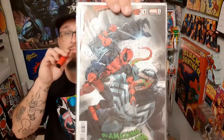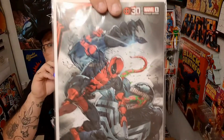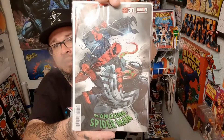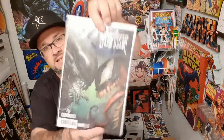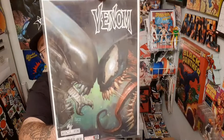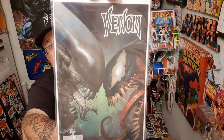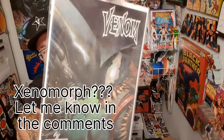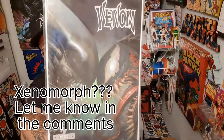This is a Venom and Deadpool cover — it was a King in Black tie-in, really cool. Here is the first meeting of the Klyntar symbiotes with aliens on this cover. I forget what they're called — forgive me, I'm not real big on aliens so I don't know exactly what that race or breed of aliens is called.